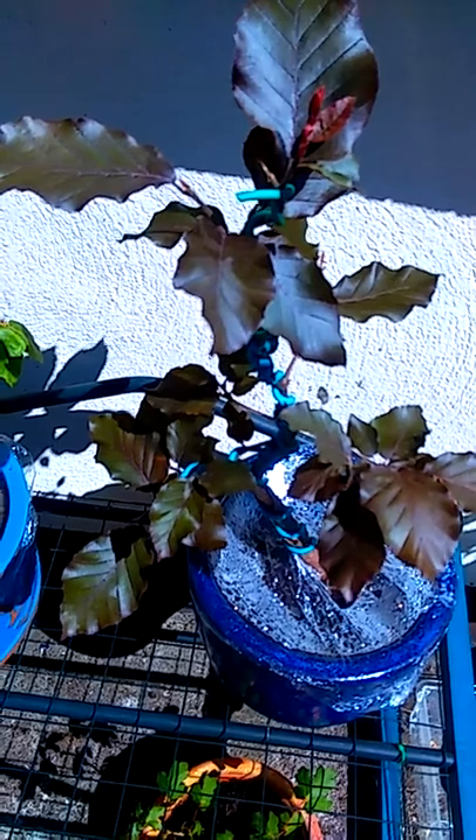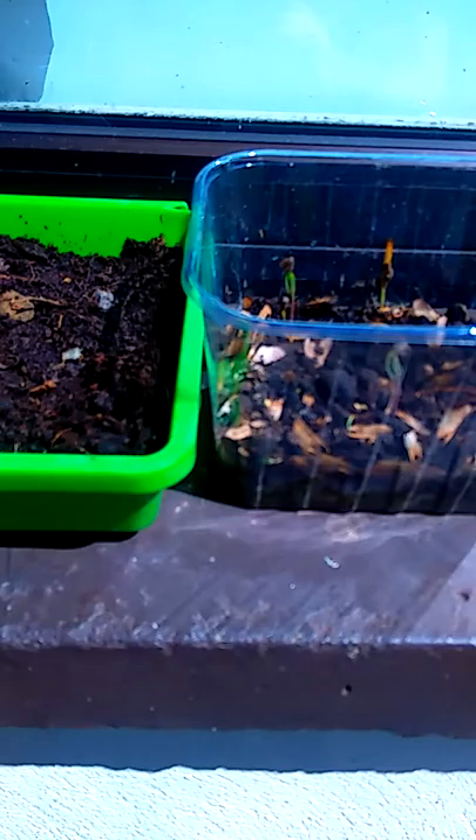I'd like to thank everybody for their continued support. Please share our videos and subscribe down below. Another follow up while I am here is the pine tree seeds — some of them have actually begun to sprout, which we are really excited about.